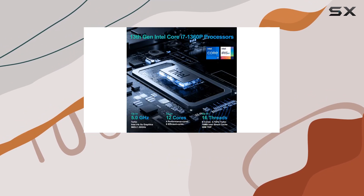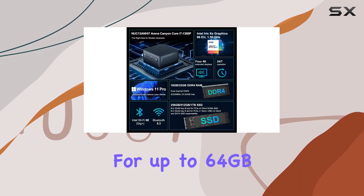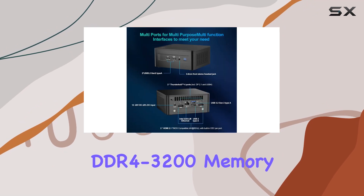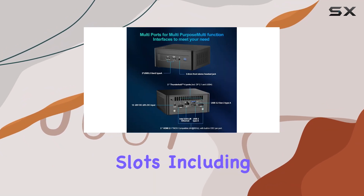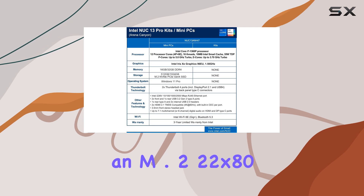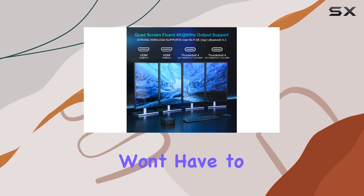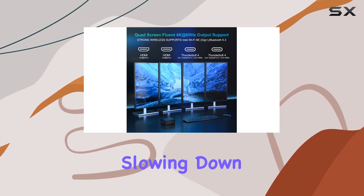Memory and storage options are flexible and ample. With support for up to 64GB of dual-channel DDR4-3200 memory and multiple storage expansion slots, including an M.2 2280 slot for PCIe x4 Gen 4 NVMe SSD, you won't have to worry about running out of space or slowing down.